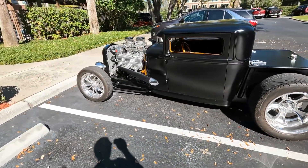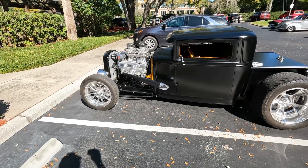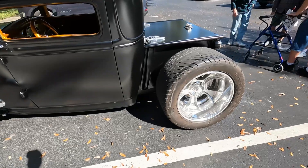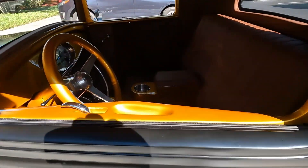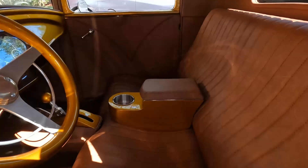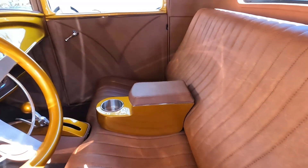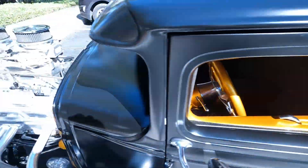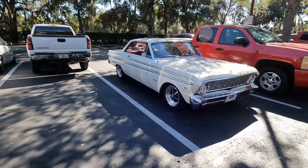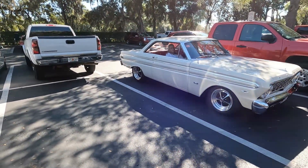Oh, I love this little pickup — wow! Look at the wheels. Oh, I love gold. What a beauty.